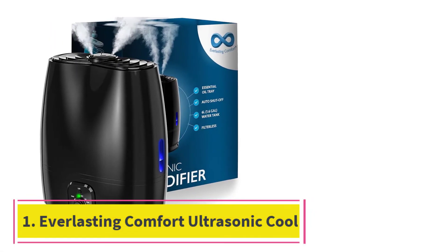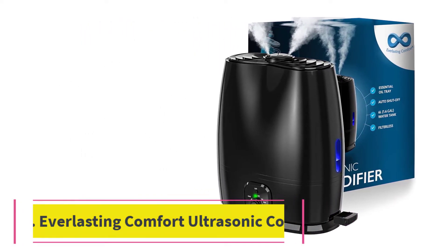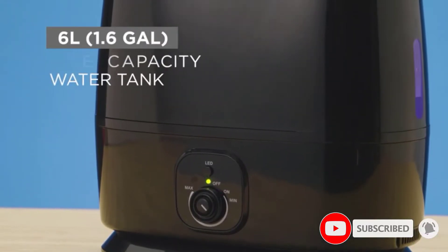Starting at number 1: the Everlasting Comfort Ultrasonic Cool Mist Humidifier. Sometimes a small, cute humidifier will do just fine, but other times you need a bit of strength to reach all corners of your room. The Everlasting Comfort Ultrasonic Cool Mist Humidifier is the largest product on our list, and its heavy-duty performance makes it ideal if you want a large room, whole apartment, or office to benefit from humid air.